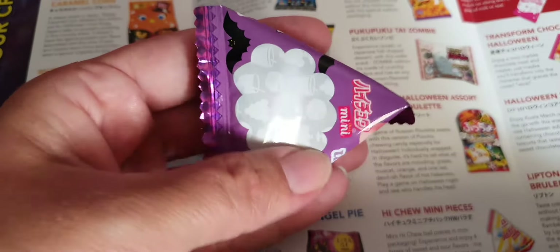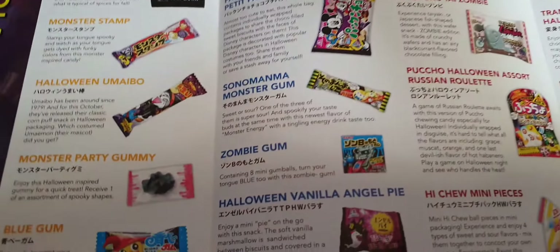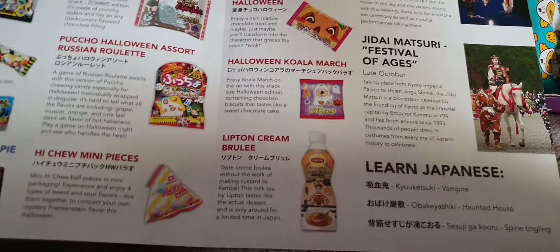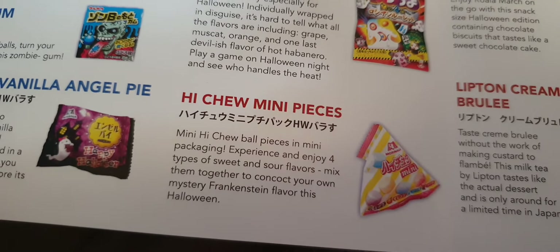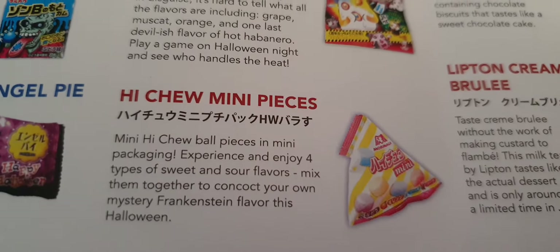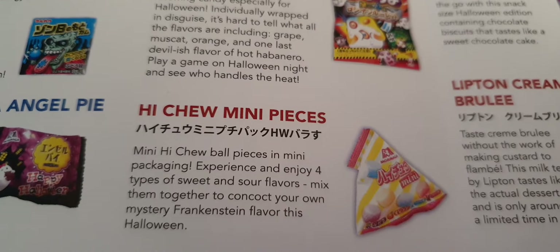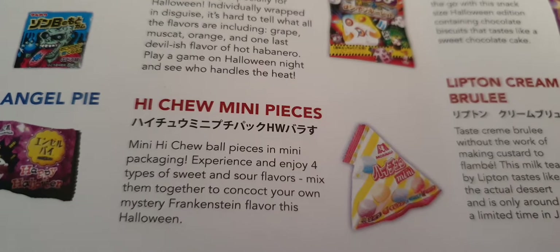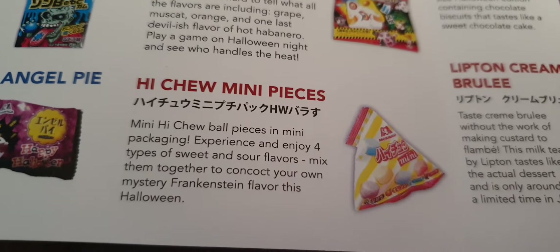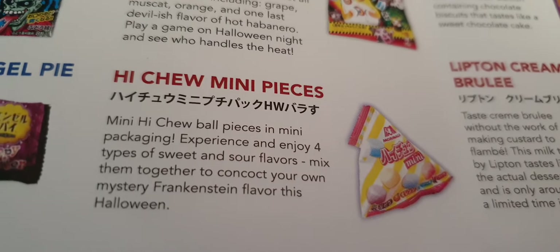A little bag — a tiny little bag. Oh, another one that's confused me with different colors. Hi-Chew mini pieces — Hi-Chew ball pieces in mini packaging. Experience and enjoy four types of sweet and sour flavors, mix them together to concoct — make your own mystery Frankenstein flavor this Halloween.